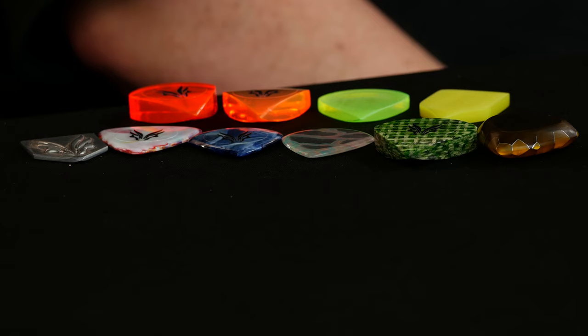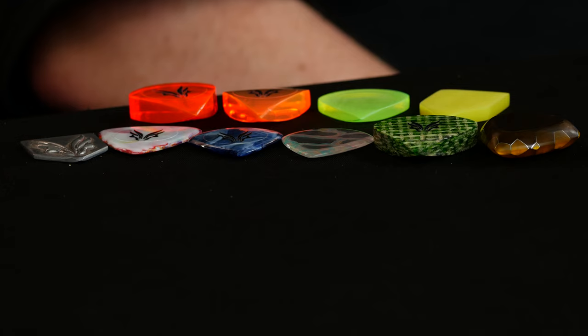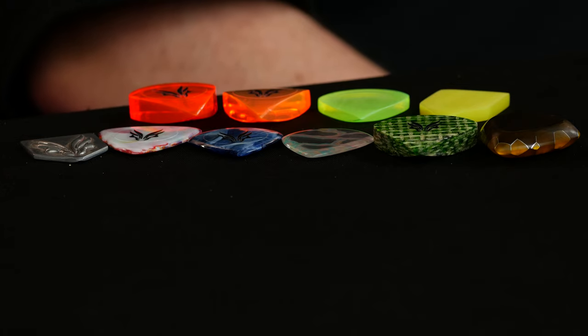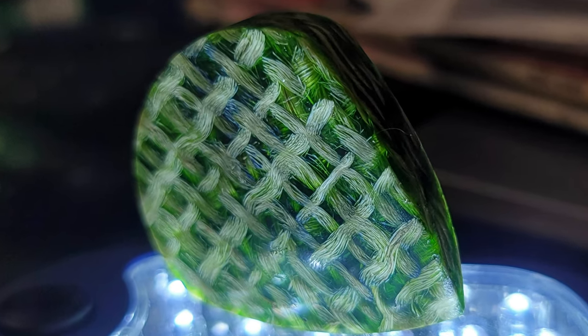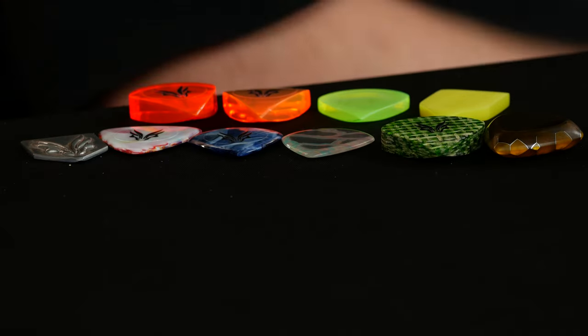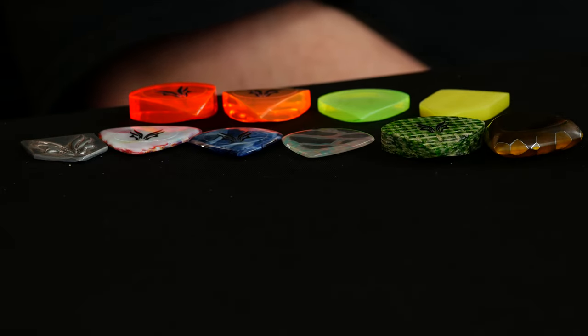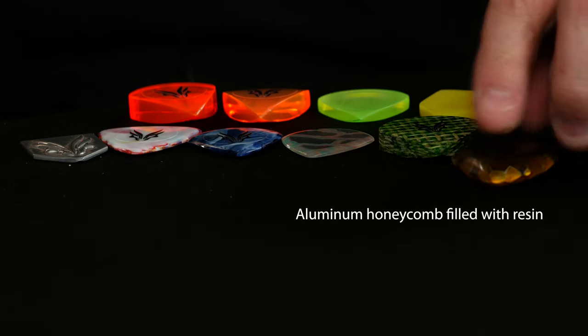And then after that, this one here which is so cool — they call it the canvas. That is actually a high quality resin blended with canvas. You can see it through the thickness there. And then the last one is the coffee comb, which is a honeycomb in the coffee color.